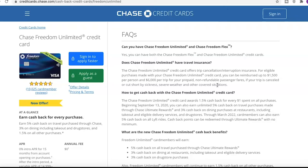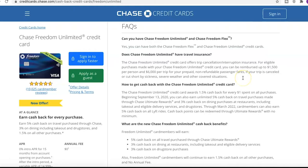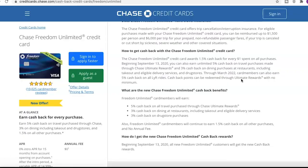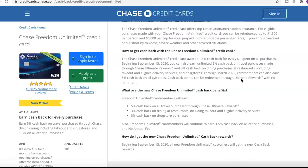Does the Chase Freedom Unlimited have travel insurance? The Chase Freedom Unlimited credit card offers trip cancellation and interruption insurance for eligible purchases. You can be reimbursed up to $1,500 per person and $6,000 per trip for prepaid non-refundable passenger fares if your trip is canceled or cut short by sickness, severe weather, and other covered situations. That looks pretty good overall.